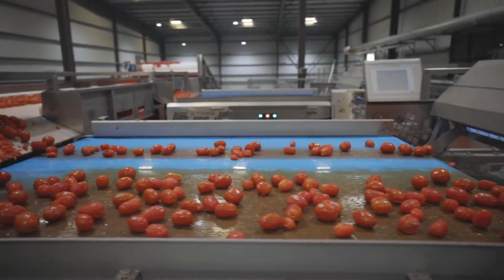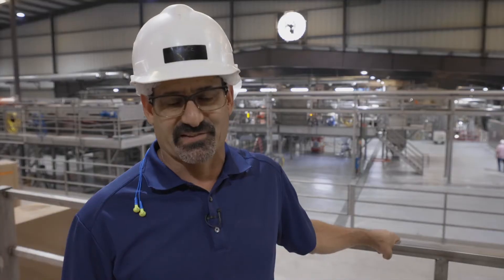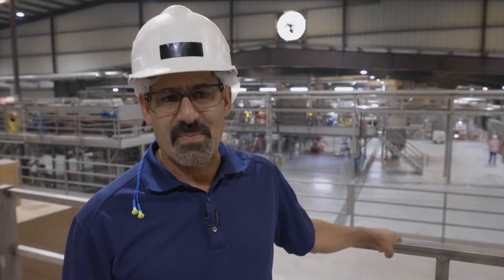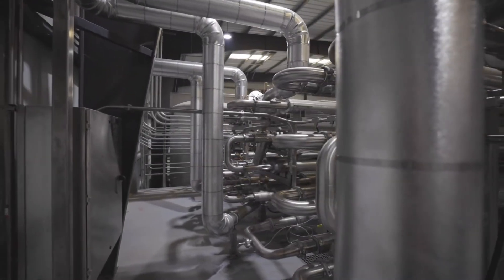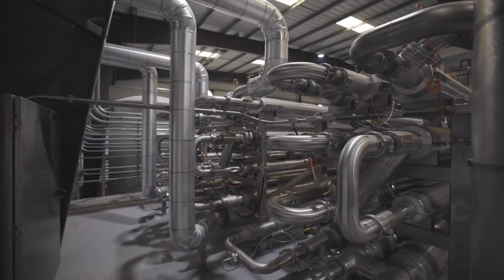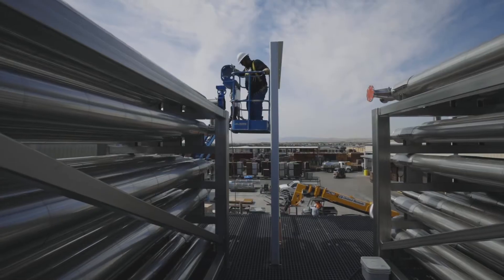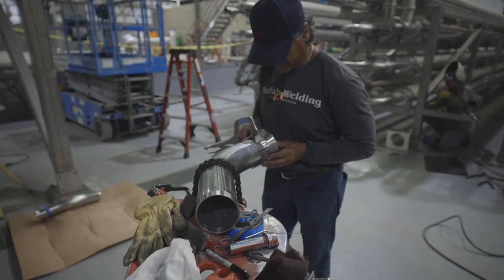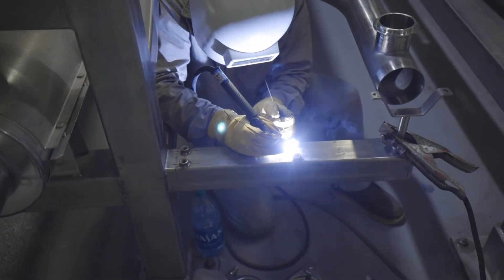I've been with Morningstar Packing for 30 years. I've seen a lot of growth and change. This is by far one of our very complex projects. It's taken a lot to put it together. A project of this magnitude comes from the contributions of many people.